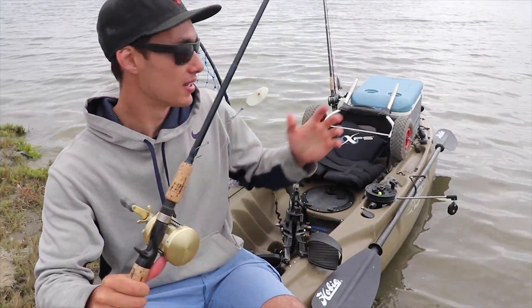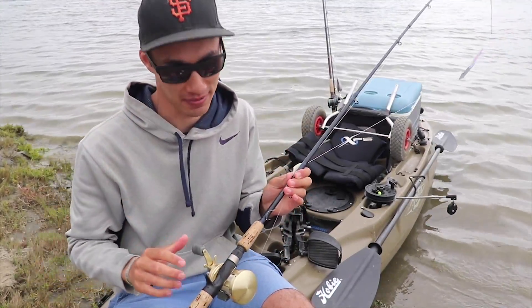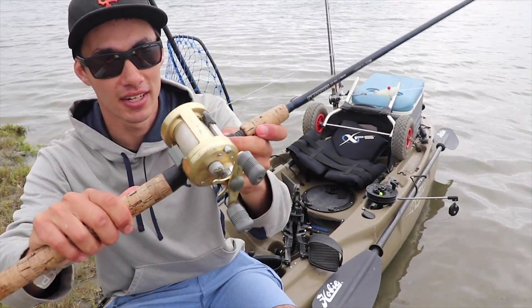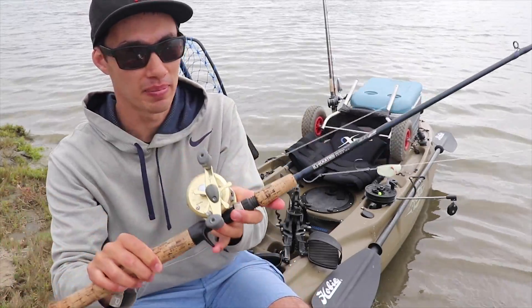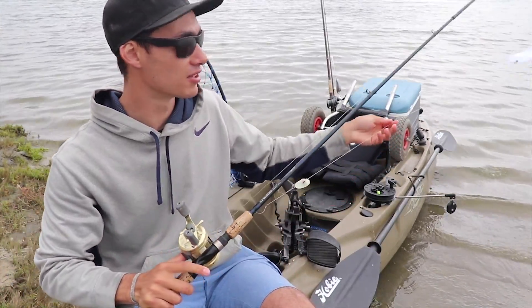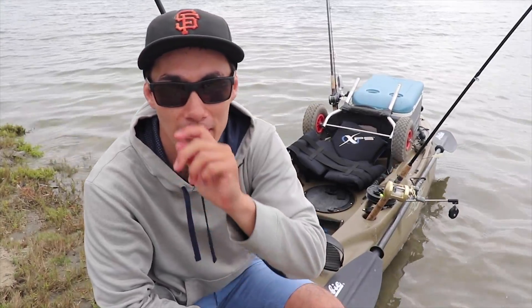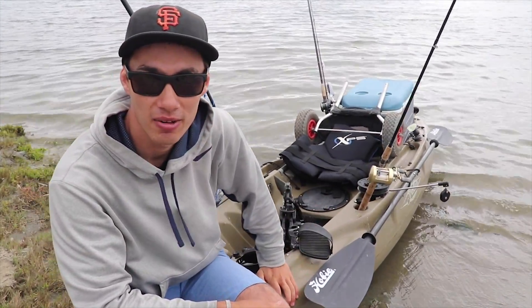As we saw with this fish, the minute there was any slack — when it got in the net — the hook came off. So you don't want that to happen before you catch it. I have it on a Shimano Calcutta 400 with 20-pound mono mainline. I think I was using 30-pound mono leader. I've been getting some questions about my kayak setup — this is a Hobie Outback. I think this is a 2013 model, so it's about five years old.